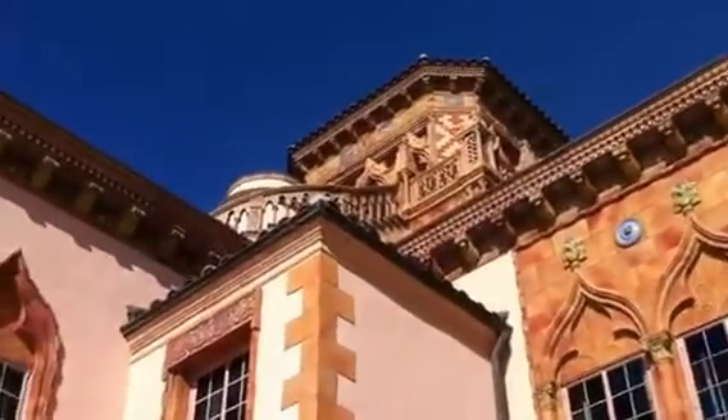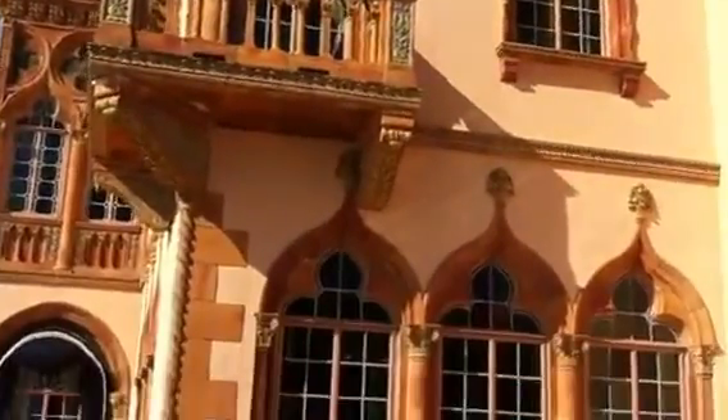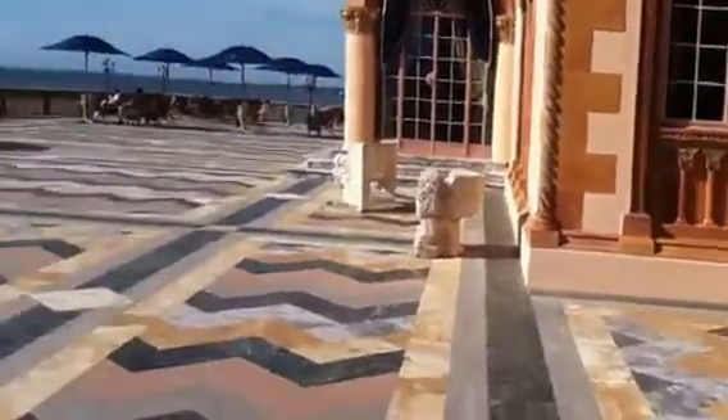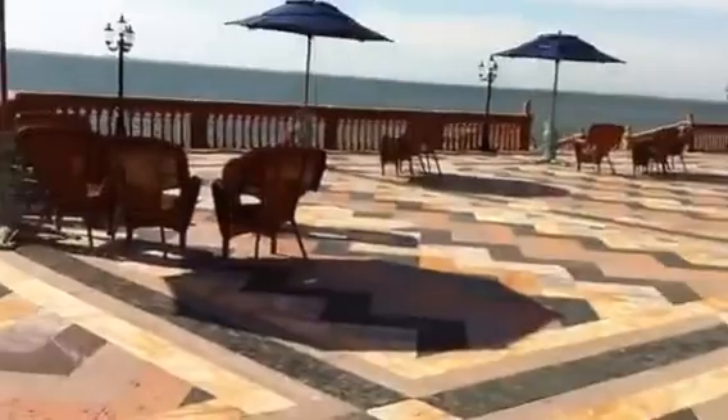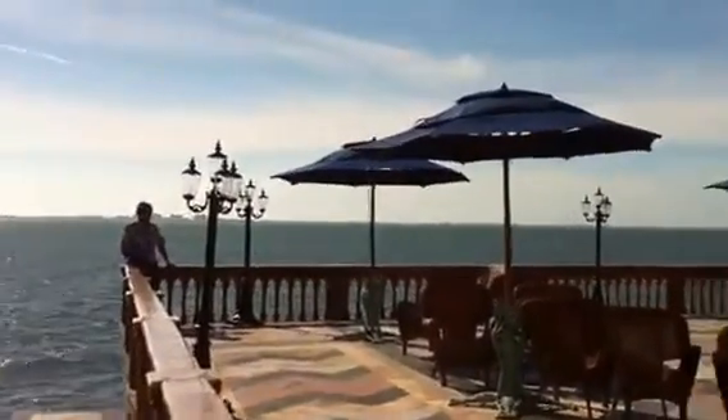This is the outside of the Ringling Mansion, and it's actually quite lovely. That's all balustrades and patio, and way over there you see Jack. It is so beautiful.